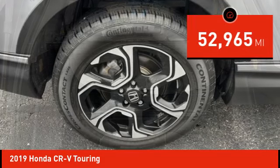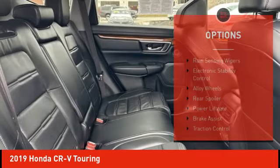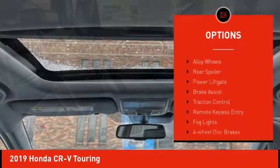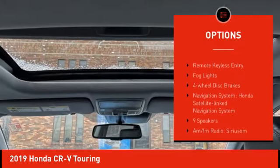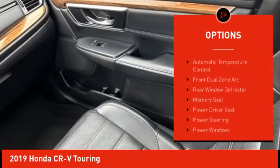This vehicle has less than 55,000 miles. Here are some of this vehicle's great options: rain-sensing wipers, electronic stability control, alloy wheels, rear spoiler, power lift gate, brake assist, and traction control.